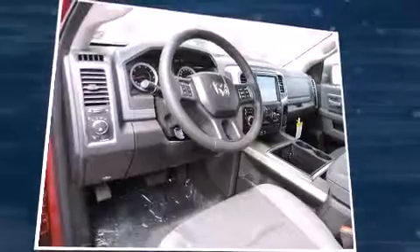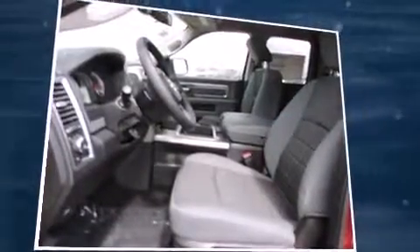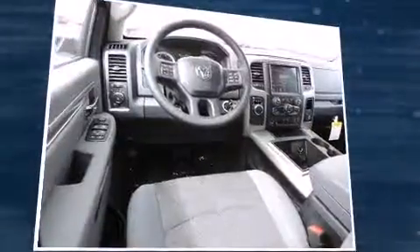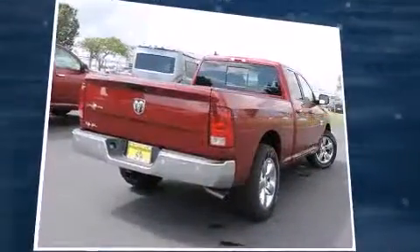Top features include power windows, delay off headlights, one-touch window functionality, a tachometer, variably intermittent wipers, a rear step bumper, an outside temperature display, and remote keyless entry.